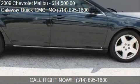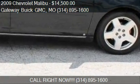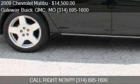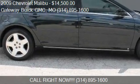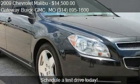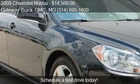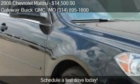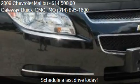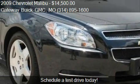This 2009 Chevrolet Malibu is offered by Gateway View with GMC. Priced at $14,500, this Malibu is ready to sell. This 2009 Chevrolet Malibu has just over 68,255 miles.